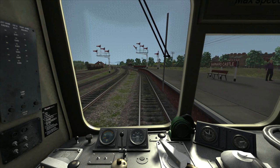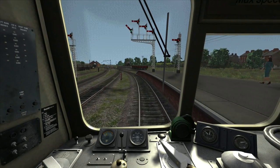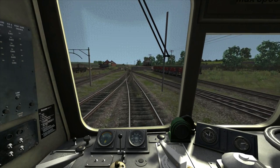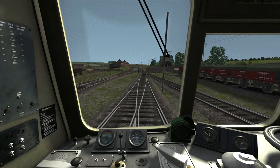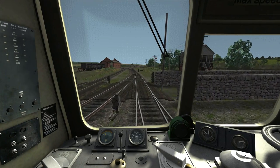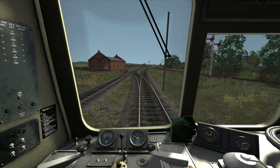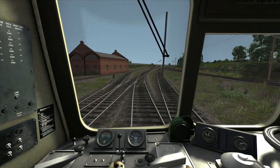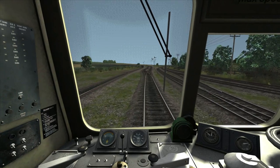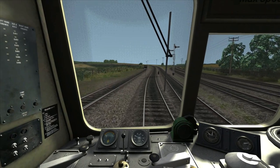Departing Barnard Castle — the starting speed limit is 20 miles per hour and we've got around seven and a third miles to go to the next stop, Cockfield Fell. As we're now approaching 15 miles per hour, I've cut the power, stepping up to gear two, and increasing power again until we get to 20 miles per hour. Once at 20, I shut off the power completely, wait a couple of seconds, then step up to gear four momentarily. When the speed limit rises to 45 miles per hour, I step back down to gear two and apply power to accelerate.